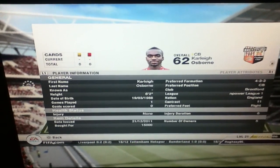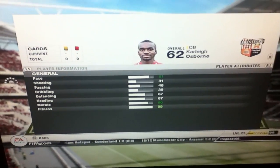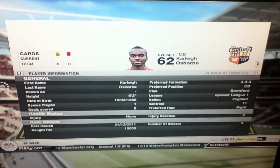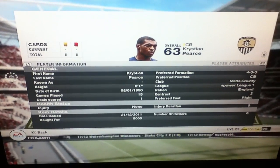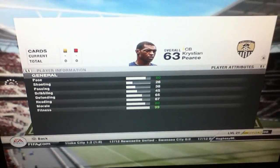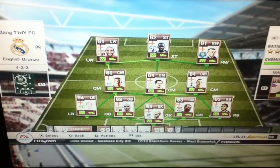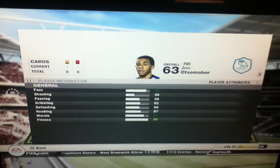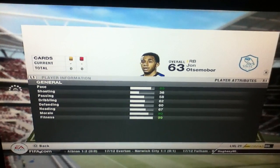15k for — Carlay? Carlay Osborne, something like that. He's got 81 pace, 67 heading, 67 defending — another good buy there, brilliant player. The other centre back, we have Christian Pearce I believe — 80 pace, 67 heading, 65 defending, which is another good pick up there. On the right back, we have John Otsom — I'm not even going to try and pronounce that — anyway, he's got 85 pace, 87 heading, 60 defending, which is absolutely brilliant.